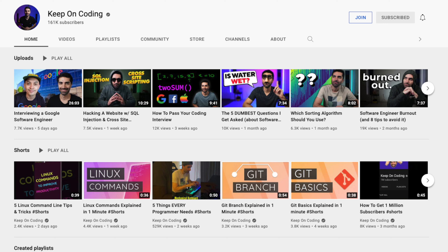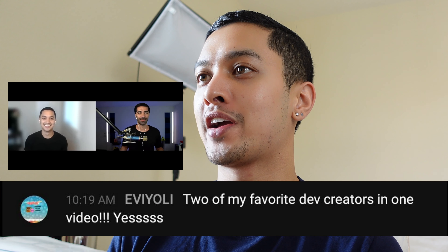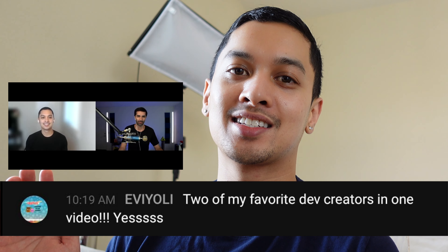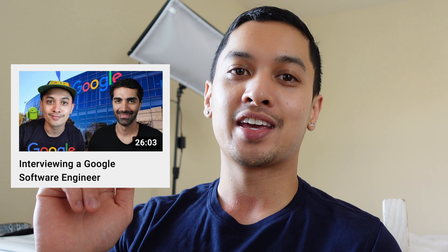My YouTube collab is up right now — it's my first ever collab. It was a lot of fun and I'm glad it was with my friend from grad school, Sam. His YouTube channel is Keep on Coding and he has a lot of great content. I'm reading all the live chat comments and Evioli says 'two of my favorite dev creators in one video' — that makes me feel really nice. Shout out to you Evioli, thanks for watching! You should watch the rest of the video on Sam's channel — I'll link it in the description below.